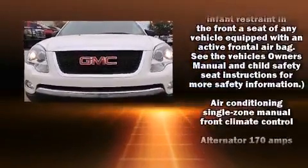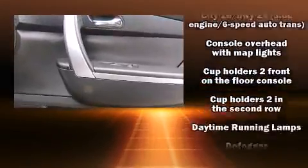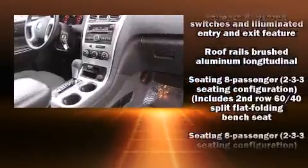Third-row seats provide an even greater maximum passenger capacity. With side-curtain airbags supplementing the rest of the safety network, you can be assured that you and your passengers will experience top-tier protection.